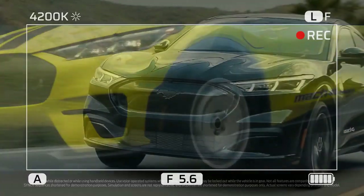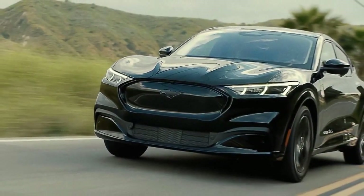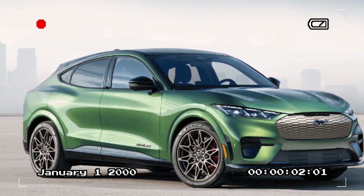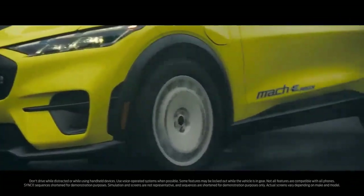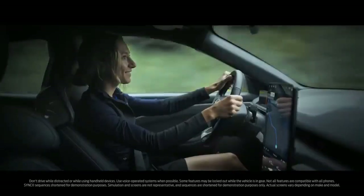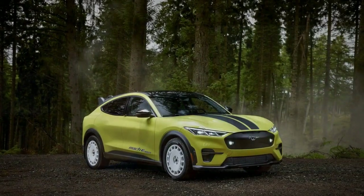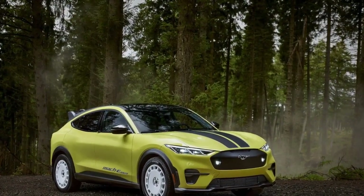Our stance on the Mustang Mach-E mostly remains the same as last year. It's a solid EV with great styling, enjoyable driving dynamics, and competitive range. However, many EVs now cost less — including a $7,500 federal tax credit — charge quicker, and go further on a charge. If you are cross-shopping the Mach-E, options like the Chevrolet Equinox EV, Hyundai Ioniq 5, Kia EV6, Tesla Model Y, and the Volkswagen ID.4 are all worth considering, unless you really want to own a Mustang.